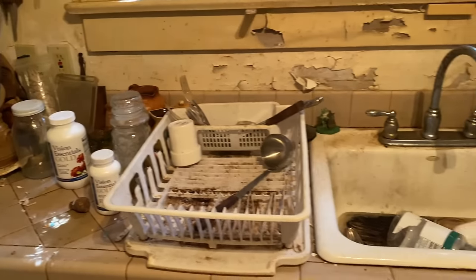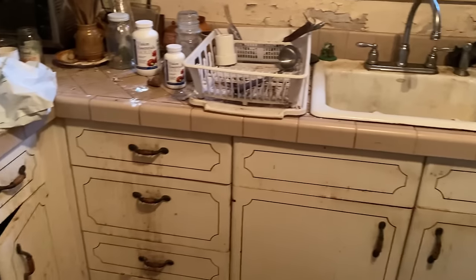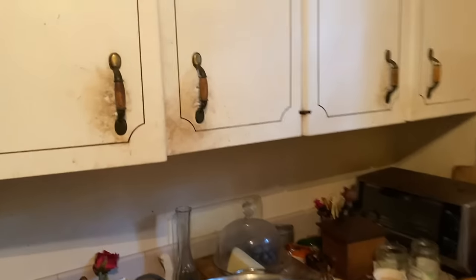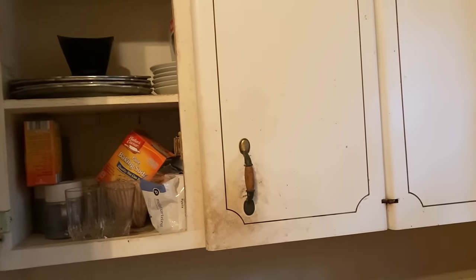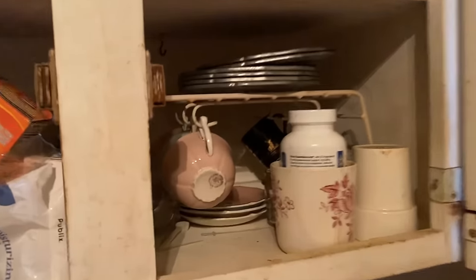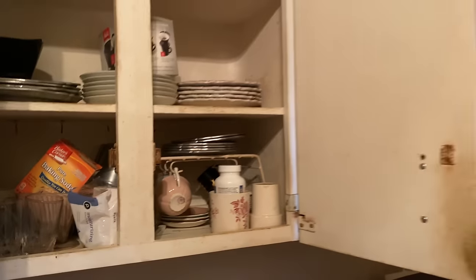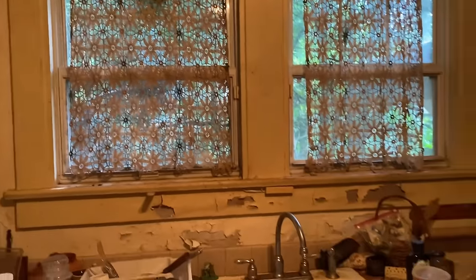Bear with us. And one more thing — if you've ever wondered why we call ourselves Cata & Co., be sure to stick around to the end and you'll find out. We never know when we open a cabinet who we might find living inside, so it's really interesting. There are some pretty tea cups in there. This is going to be fun going through the kitchen — and scary. And fun.